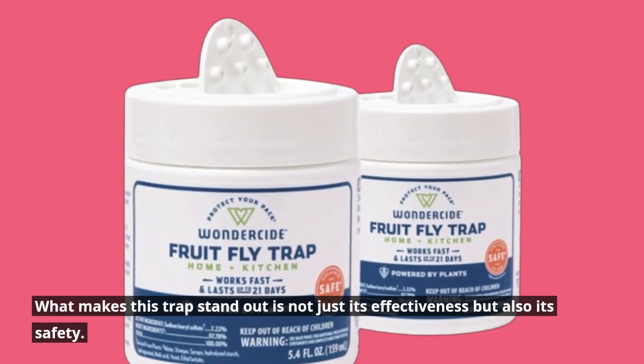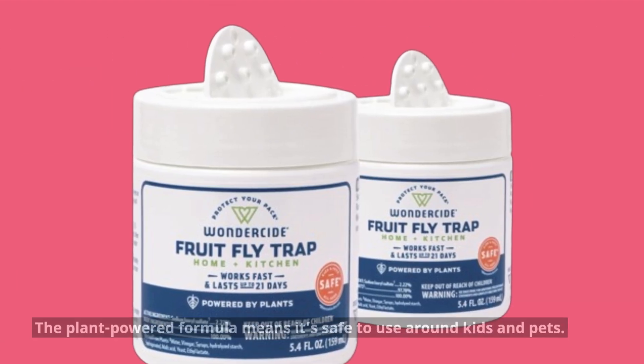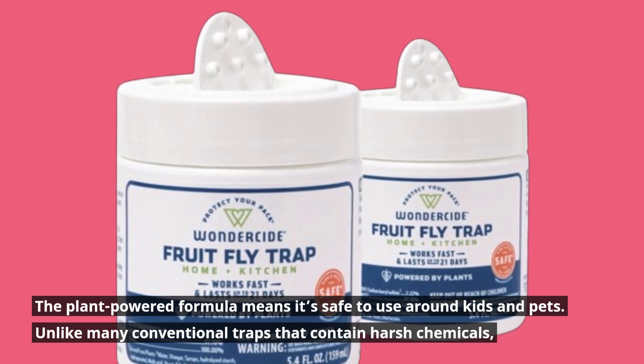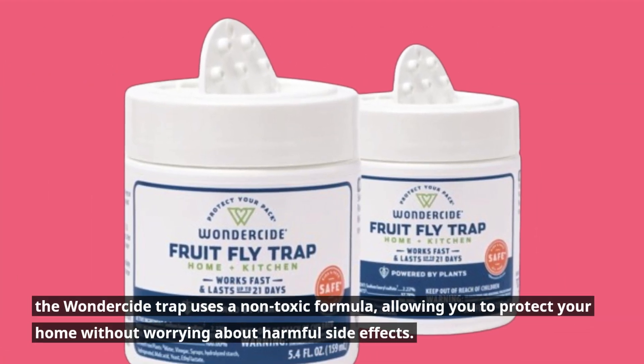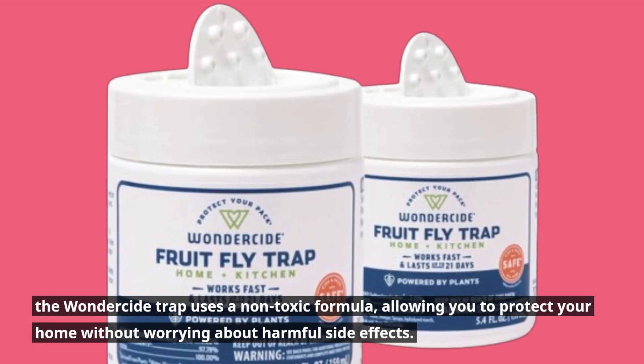What makes this trap stand out is not just its effectiveness but also its safety. The plant-powered formula means it's safe to use around kids and pets. Unlike many conventional traps that contain harsh chemicals, the Wonderside Trap uses a non-toxic formula, allowing you to protect your home without worrying about harmful side effects.